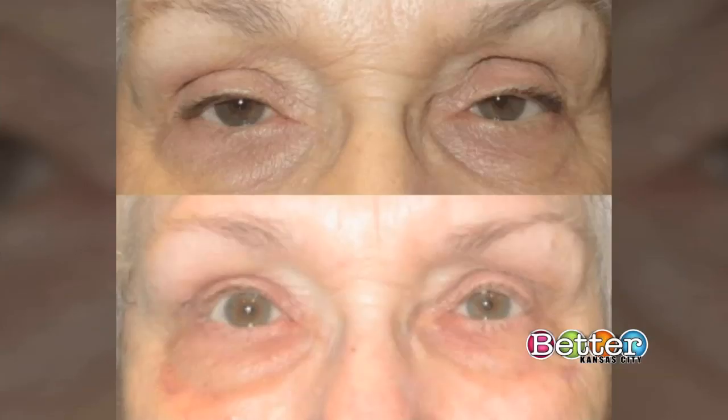Just by doing those fixes, that's helping his vision out as well. It's not a visual surgery per se, but it is improving vision. And probably the most common thing that I see in my practice is droopy eyelids.